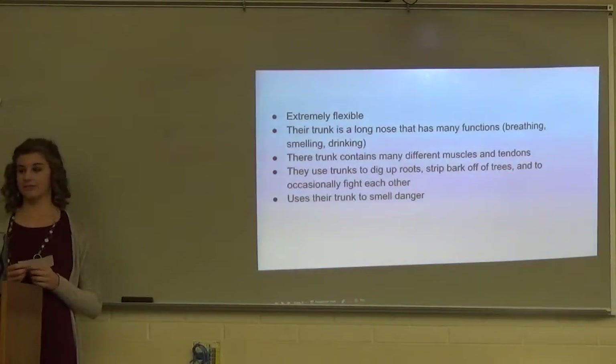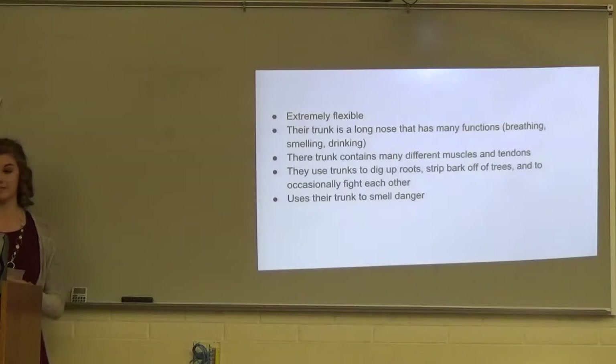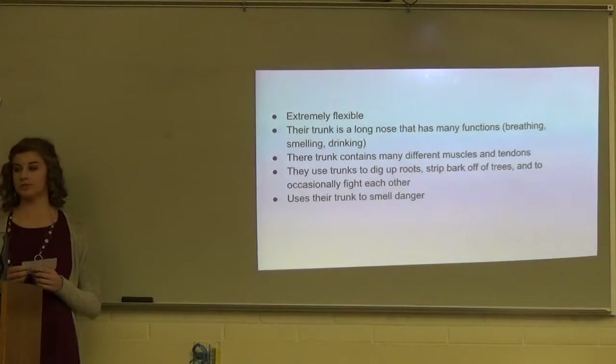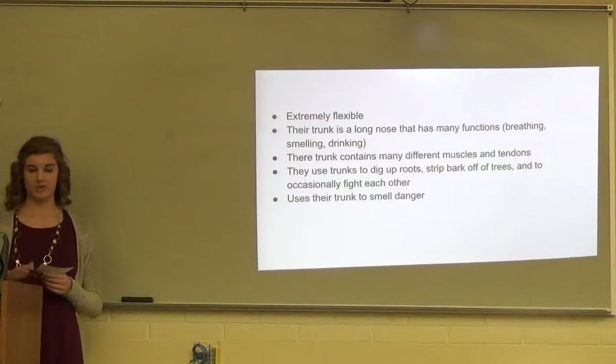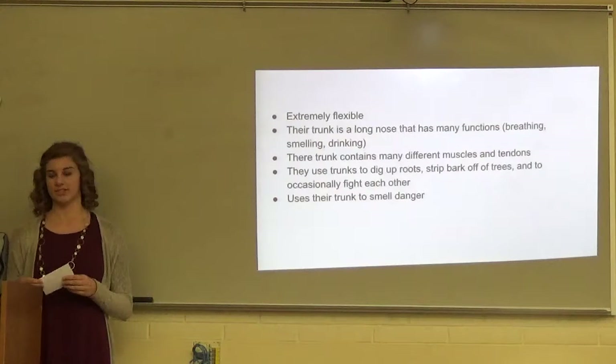Their trunk contains over 500 muscles and tendons to make it extremely flexible. Their trunk is basically just a long nose that has many functions, which include breathing, smelling, and drinking. Just how we use our fingers, that's how an elephant uses their trunk.